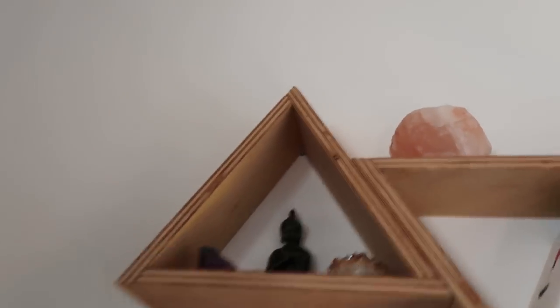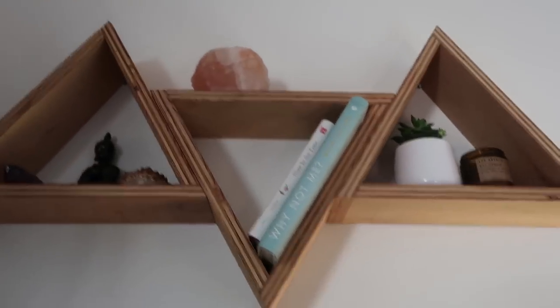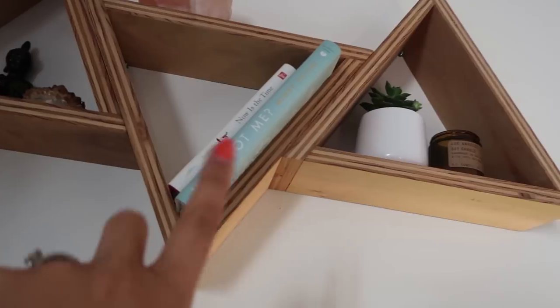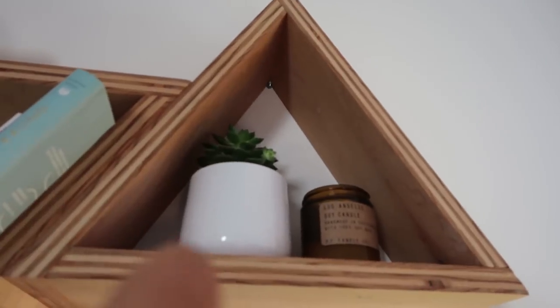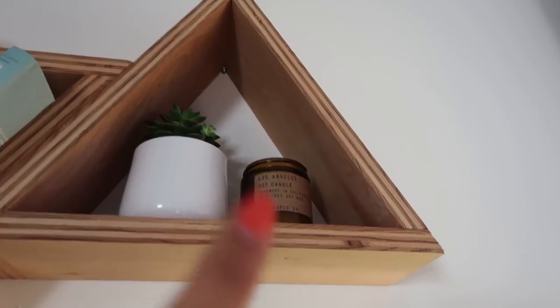This is citrine and amethyst. There's an amethyst geode over here. Books up there, more decorative than anything — this one is Why Not Me by Mindy Kaling. I like the color of her cover. This little succulent was like two bucks at Trader Joe's. And this is a P.F. Candle Co. candle — I really like that company.